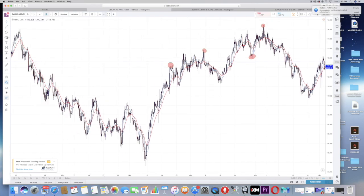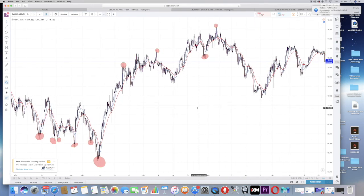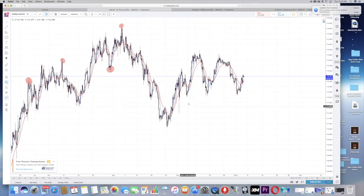Wicks are one of the strongest confirmations I use. You can see long wicks to the bottom indicating no power — the market has no power to continue down. Wicks to the top side show signs of going down; wicks to the bottom side show signs of going up. That's the key principle.